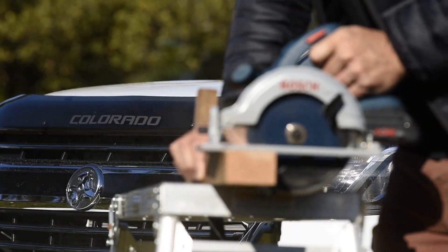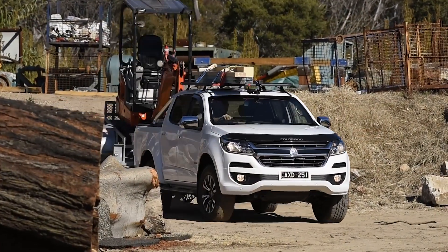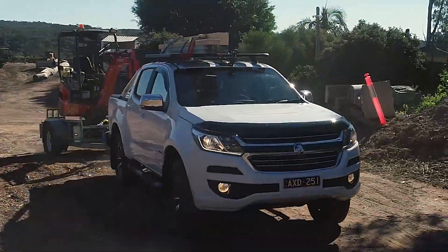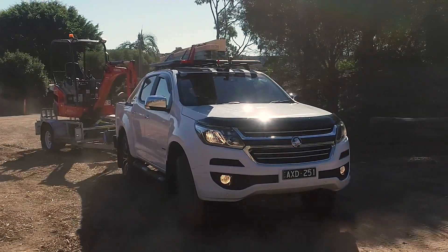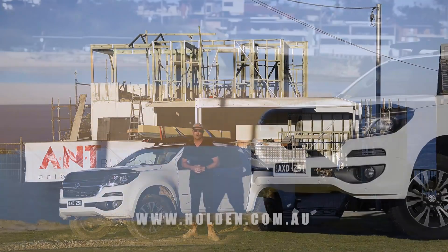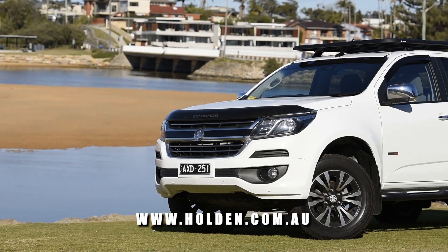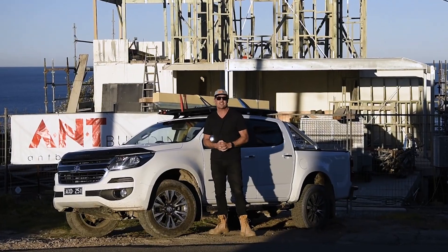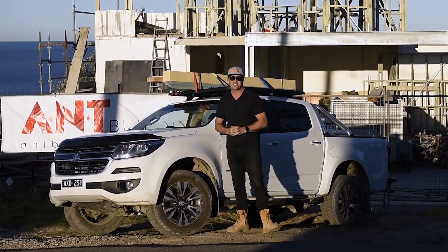So if you're in the market for a new work vehicle, make sure you check this out, because it really is a cool car and it's going to more than meet your expectations on a number of levels. Make sure you stay really safe on site. Thanks so much for tuning in for this awesome test on the Holden Colorado LTZ. We're going to have a great review in the next issue of What Tradies Want, so check that out in full. Until next time, stay safe and we'll catch you really soon.